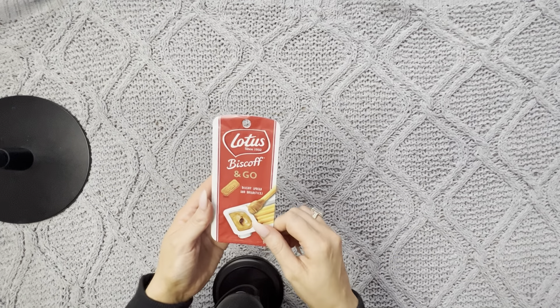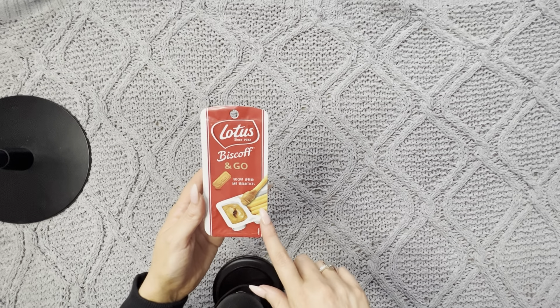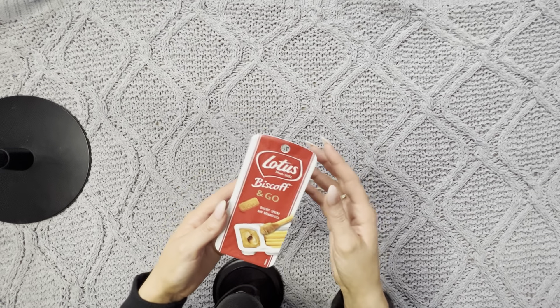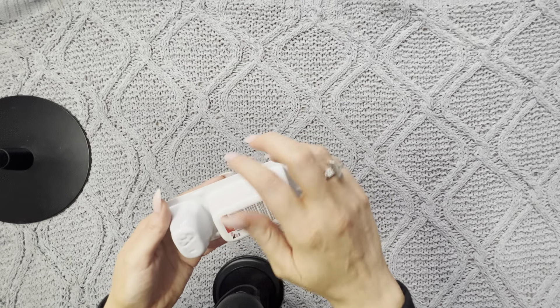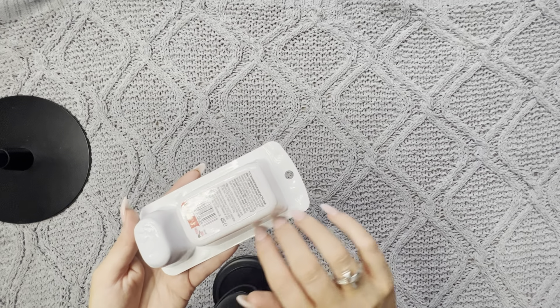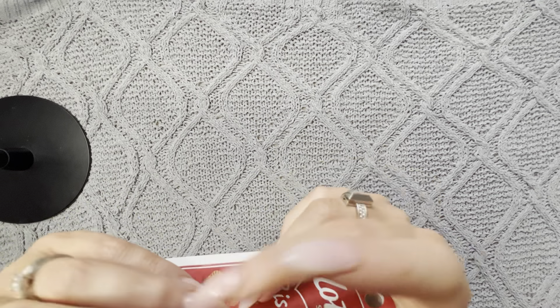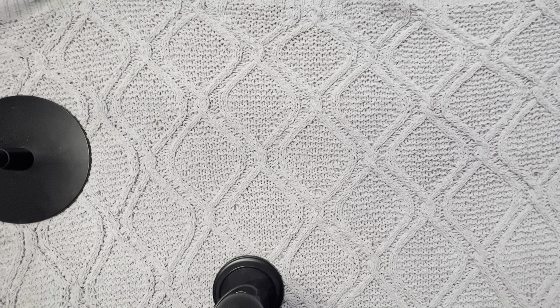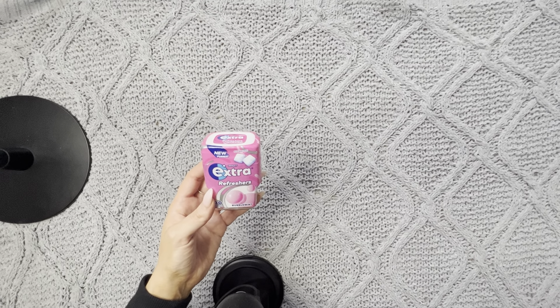I also got the Lotus Biscoff and Go, which is a little snack pot with breadsticks and some Lotus Biscoff spread. I got some gum — this is the Extra Refreshers Bubble Mint Gum.